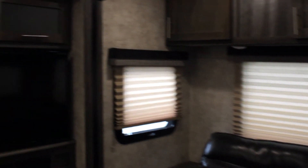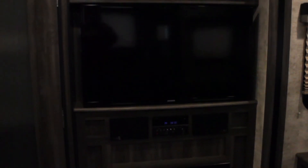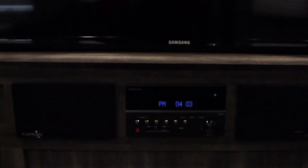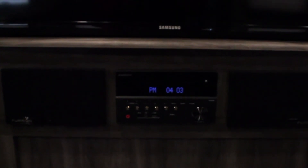Over to our left, we have our entertainment system. This comes fully equipped with a flat-screen television, a radio, and a fireplace for hosting. The radio includes aux, CD, DVD, AM and FM, and Bluetooth capabilities. It also comes with an electric fireplace.